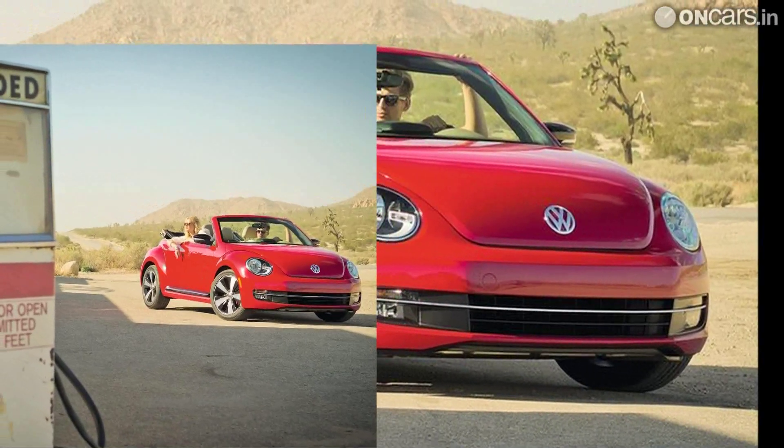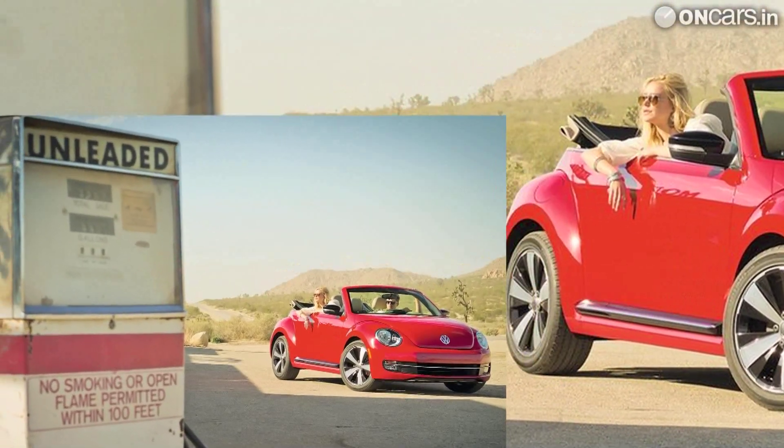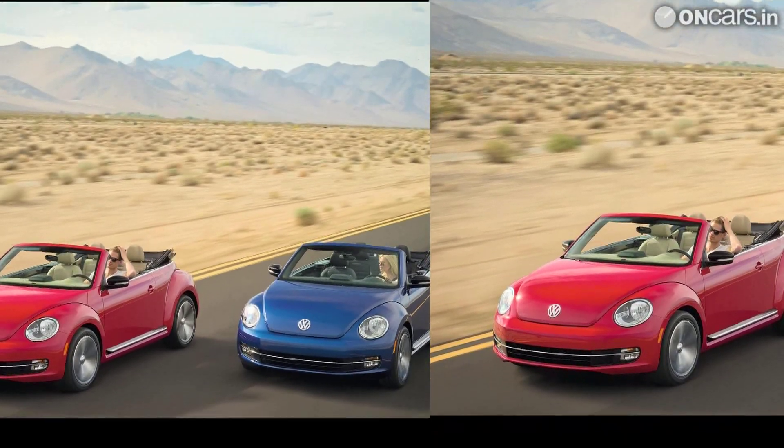The petrol range includes 2.0-liter TSI engines with power output ranging from 105 PS to nearly 200 PS. The diesel range includes a 1.6-liter and 2.0-liter TDI engines of 105 PS and 140 PS of power respectively.